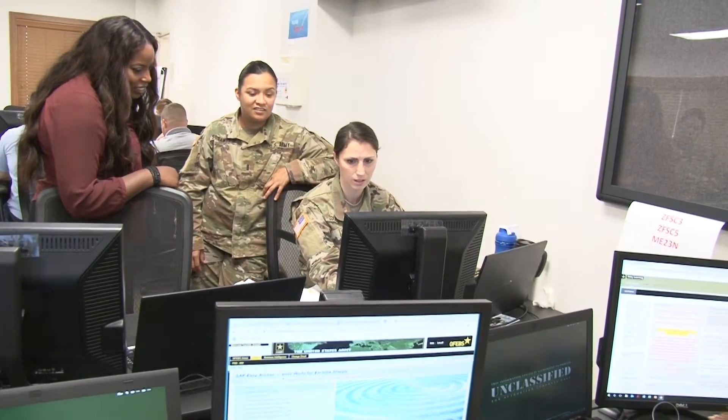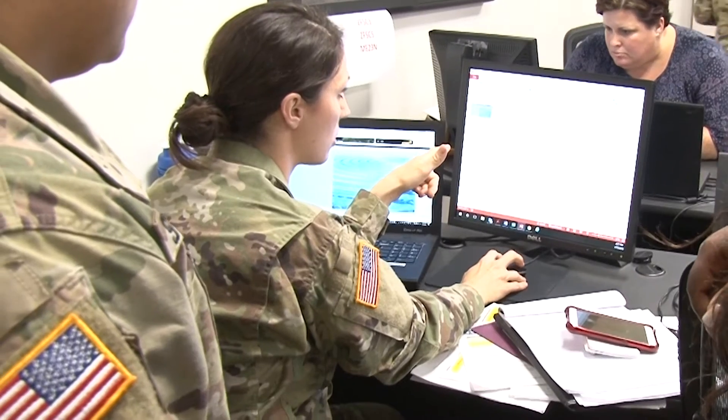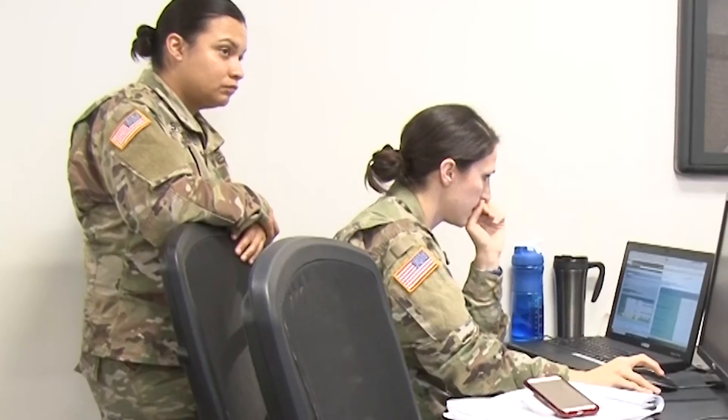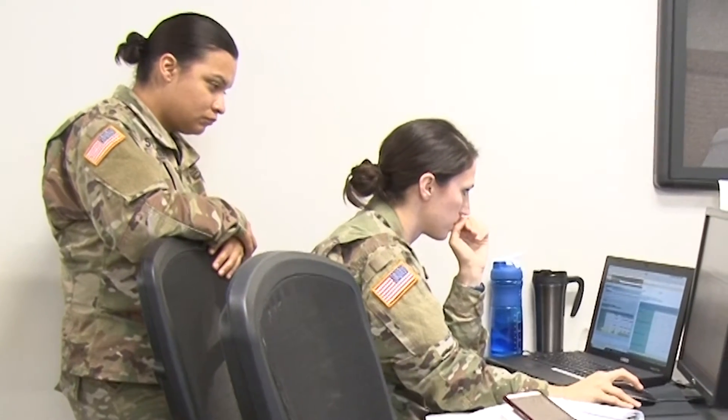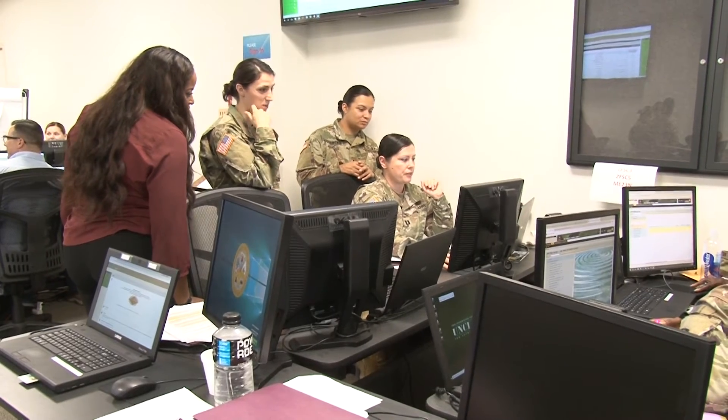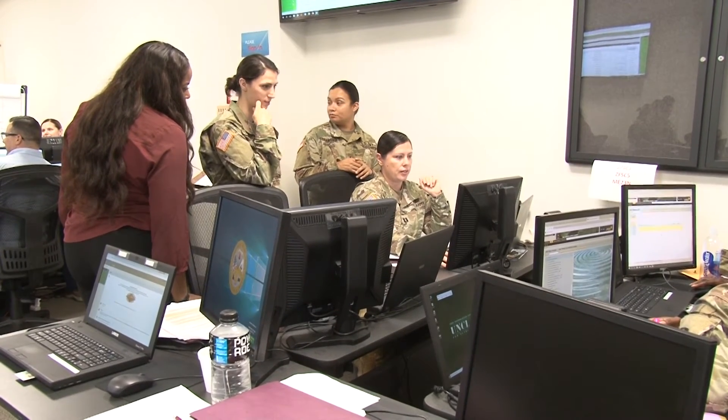It's definitely the networking — running in and talking to different people from different states and realizing that they have faced the same obstacles you have. It's very comforting knowing that you're not alone. Just being able to talk to somebody and understand that it's not the first time this has happened, and it's more likely just an easy fix.